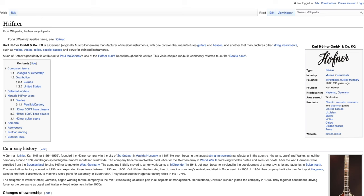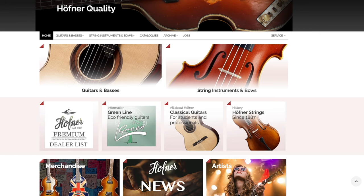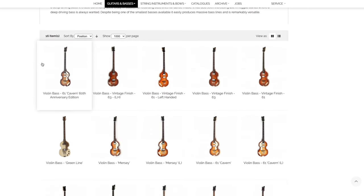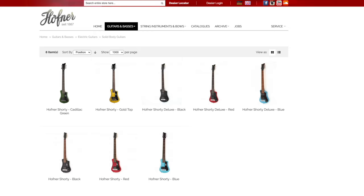It's pronounced 'Höfner.' Carl Höfner is a German manufacturer of musical instruments, with one division that manufactures guitars and basses and another that manufactures string instruments. This is a serious company that has been around for 135 years, since 1887. One of the most famous instruments to come out of the Hoffner factory is the violin bass — a famous user of which is Paul McCartney from the Beatles.